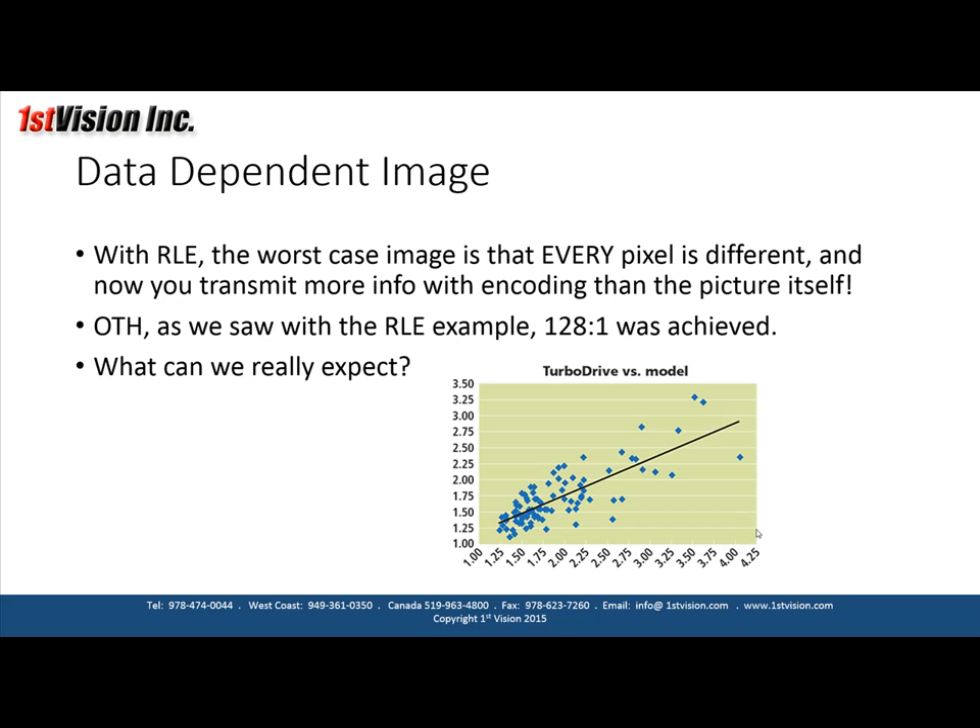As you can see, the compression ratio is very data-dependent. The worst case is if every pixel is different — then you would transmit more data with the encoding technique than if you just transmitted the raw picture. If each pixel changed and there was no commonality, you'd transmit the count one and the value for every single pixel. On the other hand, with the example given, we saw a tremendous compression ratio.